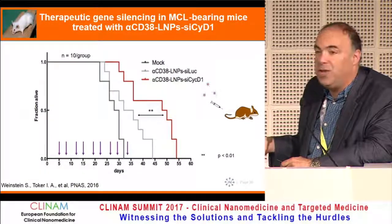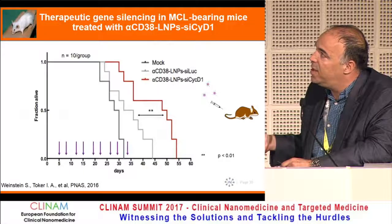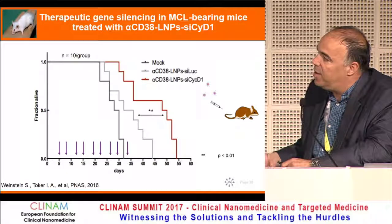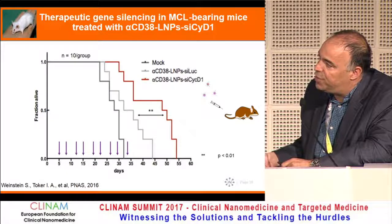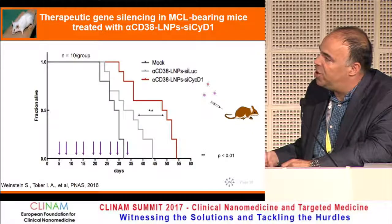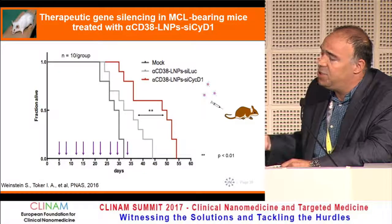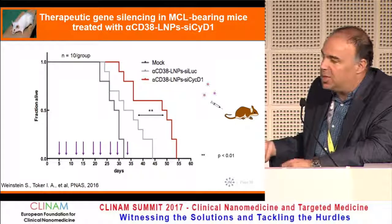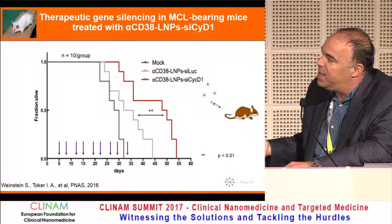We did a completely blinded experiment at Charles River — a bit expensive but worth it. These are IV injections starting five days after IV implantation of the cells. Targeting only Cyclin D1 as a single gene, the mice eventually still die, which means combination therapy is needed — which is not a secret, everyone knows. But still, it's a very interesting result.